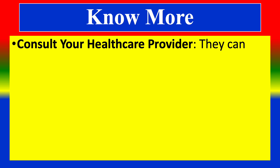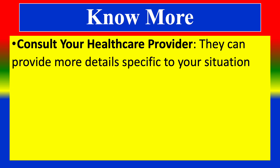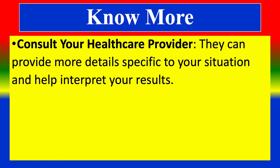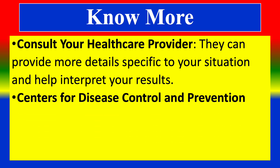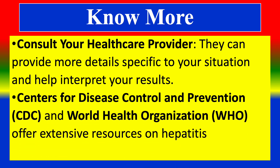To know more about this test, consult your health care provider. They can provide more details specific to your situation and help interpret your results. The Centers for Disease Control and Prevention (CDC) and World Health Organization offer extensive resources on Hepatitis B and its management.